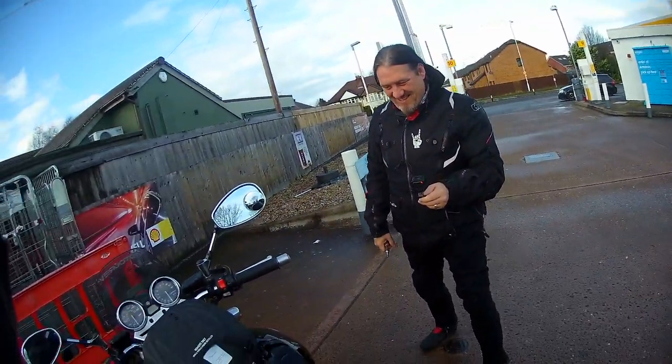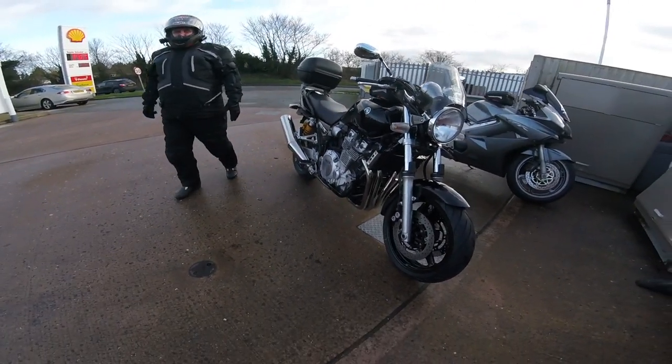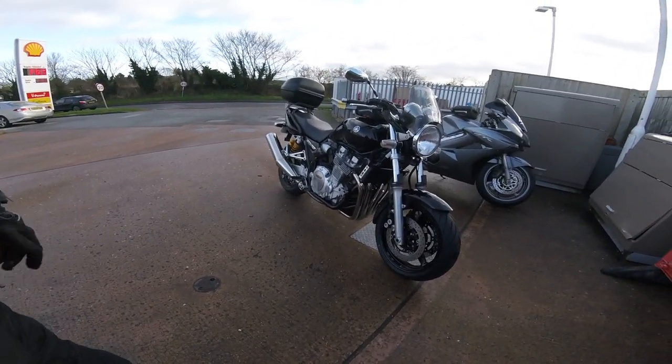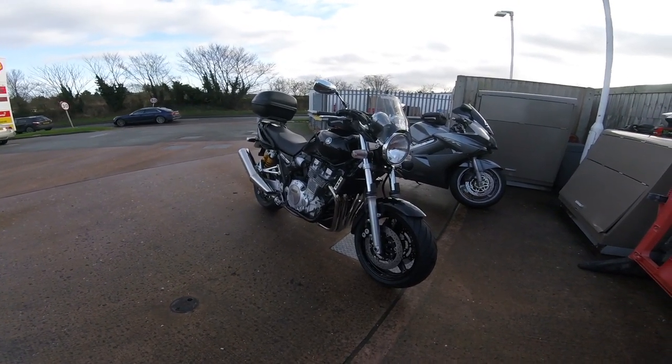Merry Christmas Vic, how are you doing mate? It's a little bit higher than the CBF — I can't flat-foot this one, both feet nowhere near. But I'm alright; it's just if I've got to paddle it backwards and it's uphill I'll have to get off and push it back.